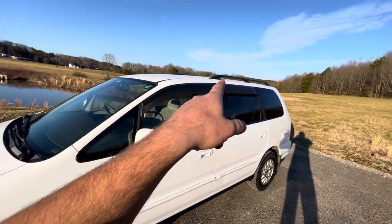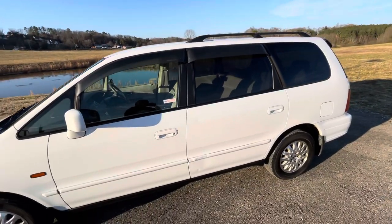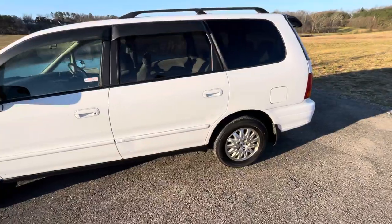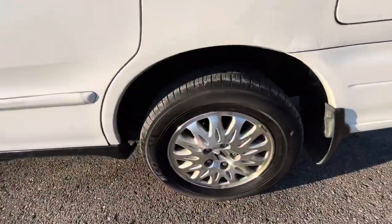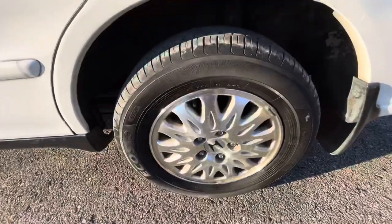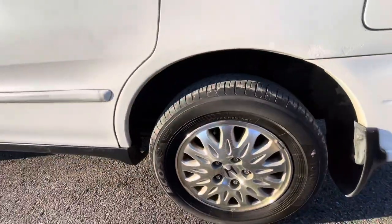It has roof rack rails, which you can put crossbars up there and run a cage if you have to. It also has 15-inch alloy wheels with Yokohama tires that have about 90% tread on them, so they're pretty close to new.